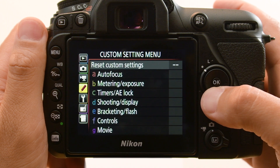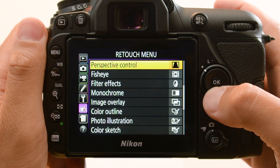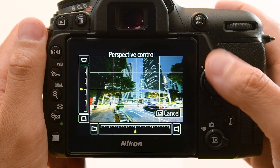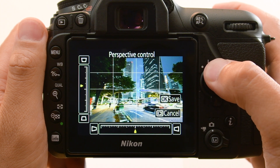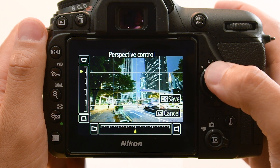I found it convenient to be able to use the camera to readily retouch pictures on the spot. Operation is simple, and the effect can be adjusted using the multi-selector. I think this feature can be used for photographs that beautifully capture a building's lines.